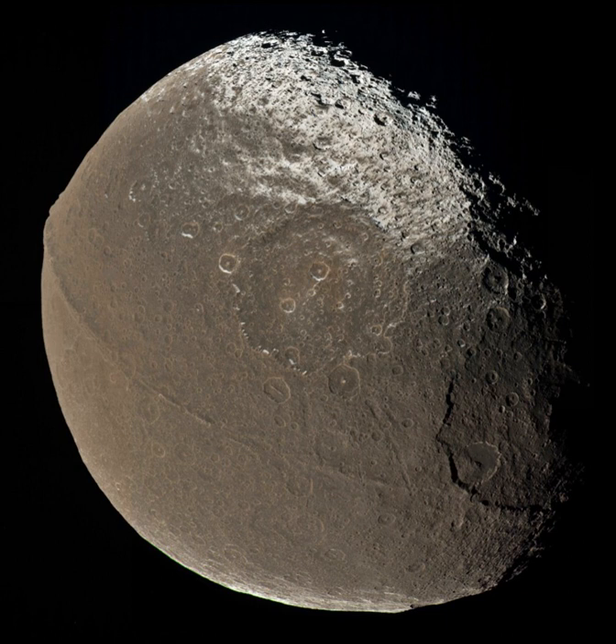The orbit of Iapetus is somewhat unusual. Although it is Saturn's third largest moon, it orbits much farther from Saturn than the next closest major moon, Titan. It has also the most inclined orbital plane of the regular satellites; only the irregular outer satellites like Phoebe have more inclined orbits. The cause of this is unknown.